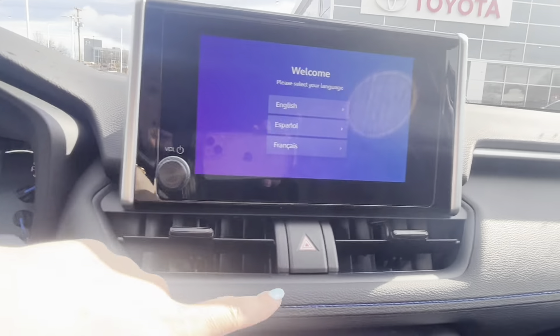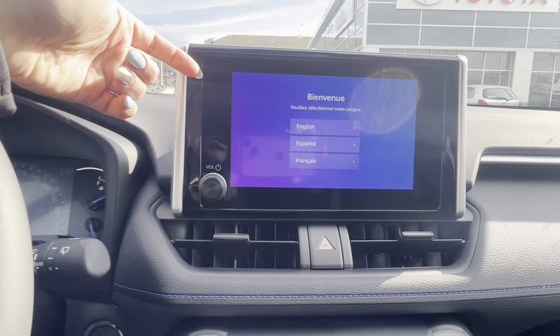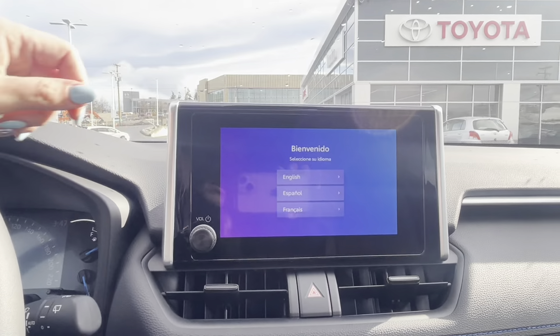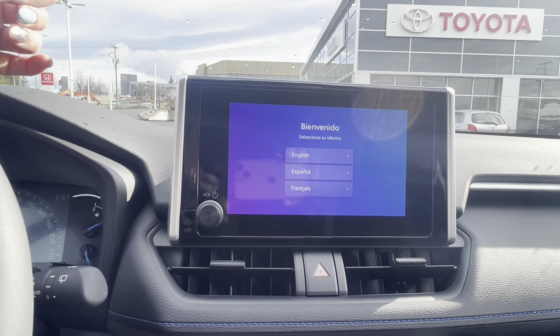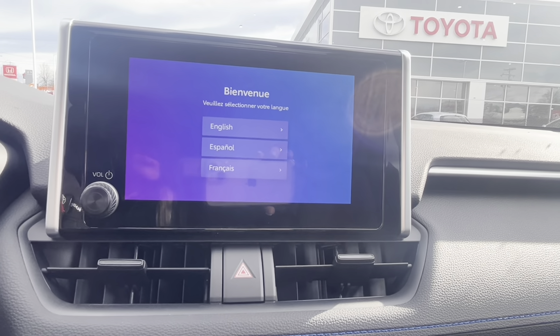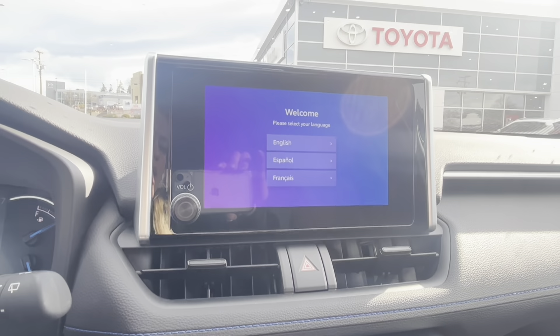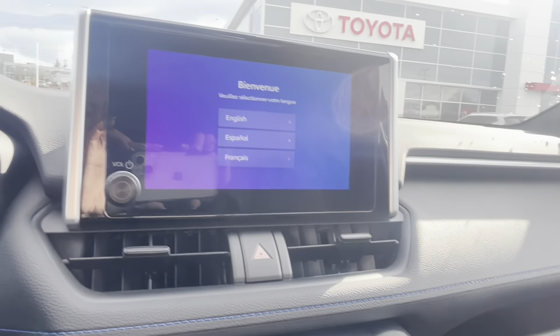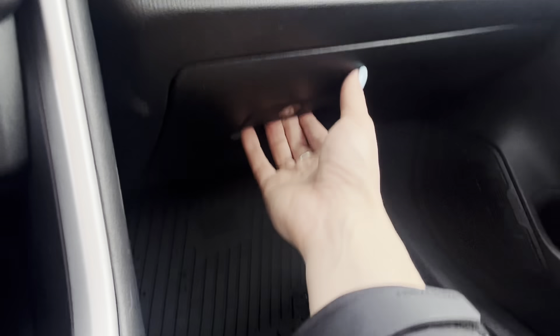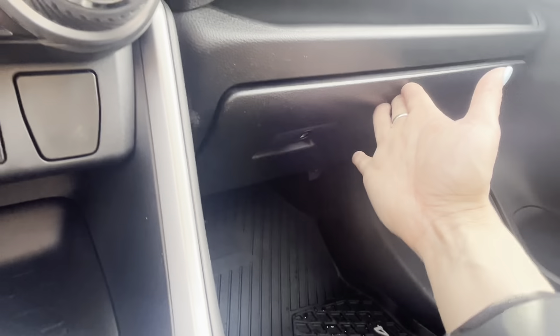Up top you have your hazard button and air vents. This is the new infotainment system with wireless Apple CarPlay and Android Auto. Pair your phone and you can have Google Maps on screen — always up to date, no cords, and no need to pay for map updates. It does use your data though. There's also a large locking glove box with good storage.